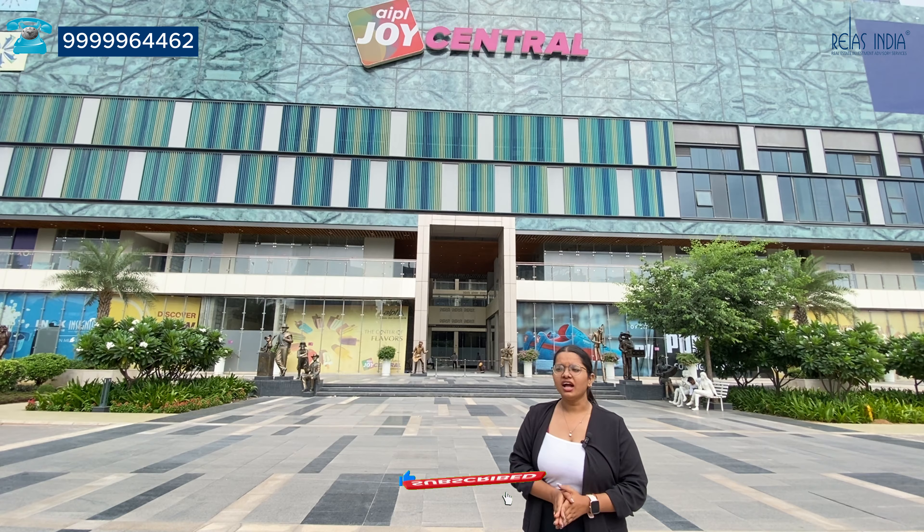From here, we will go to Central Plaza where we will get great details. We are 10 minutes from Golf Course Road. We are 5 minutes from Sona Road, and Rajiv Jog is also nearby. It will be 15 minutes from IJ Airports and 35 minutes from IJ Airports via another route.